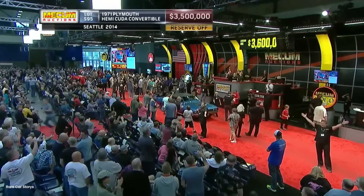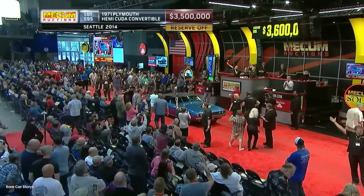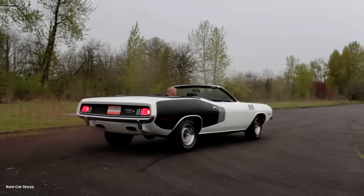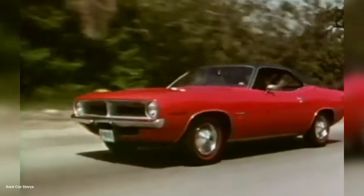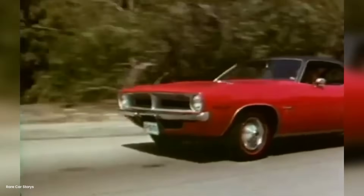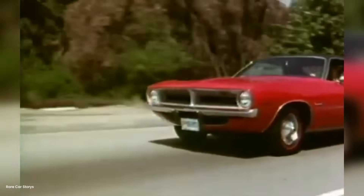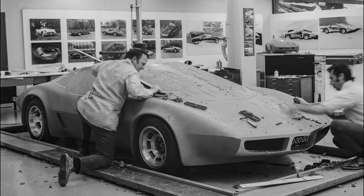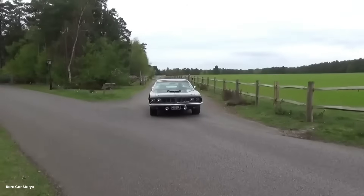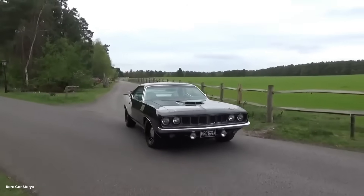But you couldn't just bolt aircraft tires onto a Hemi Cuda. The bead design was wrong, the load ratings didn't match, and the sizing was completely incompatible with automotive wheels. So Danny did what any obsessive mechanic would do — he decided to make his own hybrid. He started with Goodyear Flight Custom Three tires designed for small civilian aircraft. These were 26 inches in diameter, close enough to work with modified suspension geometry. But the real work began in his garage.